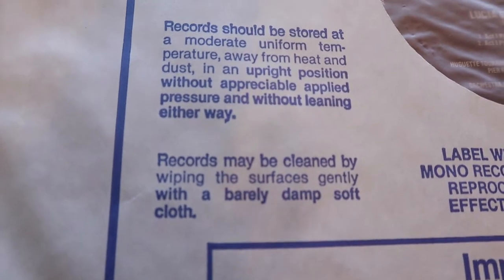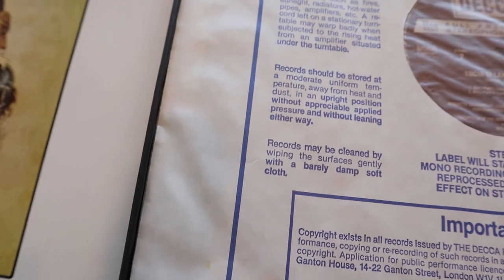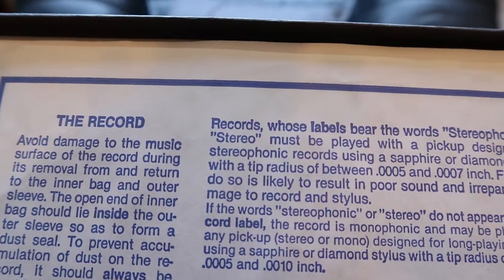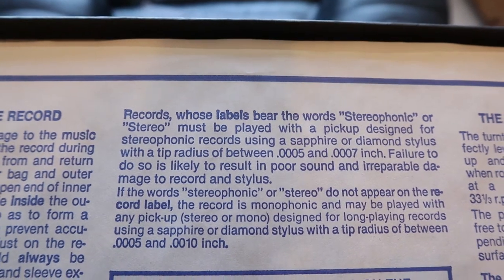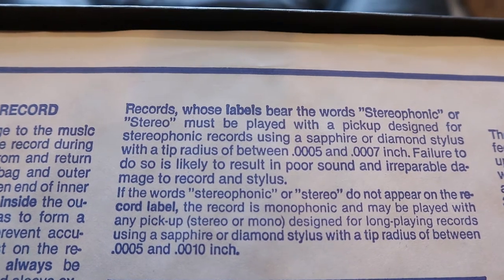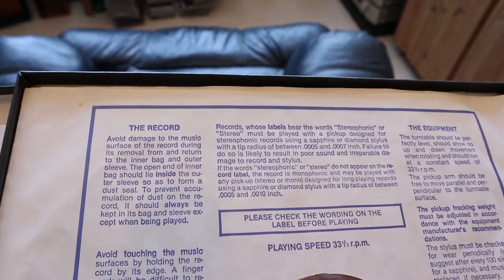Records may be cleaned by wiping the surfaces gently with a barely damp soft cloth. Can you believe this is what they tell you about how to deal with your records? 'Records whose labels bear the words stereophonic or stereo must be played with a pickup designed for stereophonic records, using a sapphire or diamond stylus with a tip radius of between 0.0005 and 0.007 inch. Failure to do so is likely to result in poor sound and irreparable damage to record and stylus.' They are telling you exactly how pointy your needle should be — this is crazy.